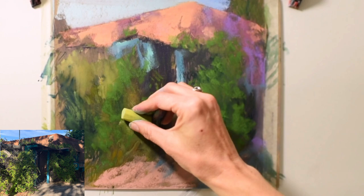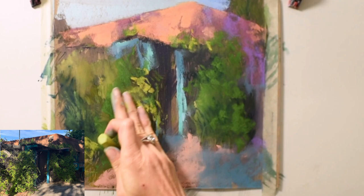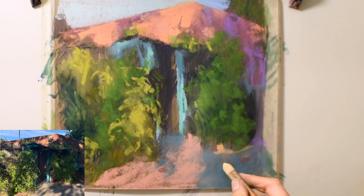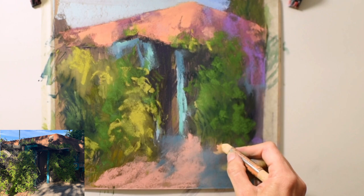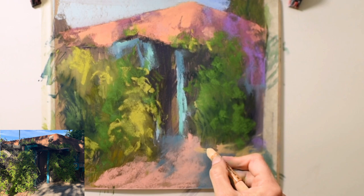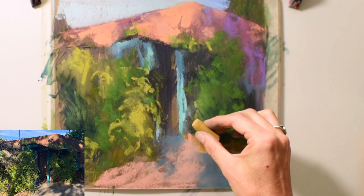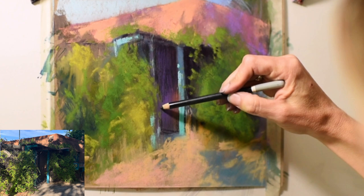I want you to pay particular attention to the varied color temperature of the greens I'm using in the vines around this doorway. Whenever you really want to depict a lot of light coming across, switching between cool and warm colors will really help you define and exaggerate that feeling of light. Layering together different color temperatures of green will help you if you struggle with all the greens in the landscape. I've added quite a bit of dark color and some purples into the interior of the door frame.